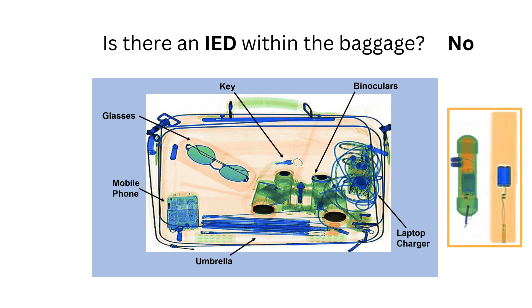As you practice more, you'll notice the key characteristics of IEDs, how the question attempts to trick you, and how to systematically analyze the x-ray image, enabling confidence as you accurately identify IEDs in baggage.